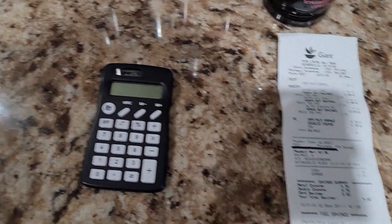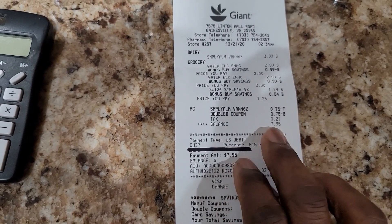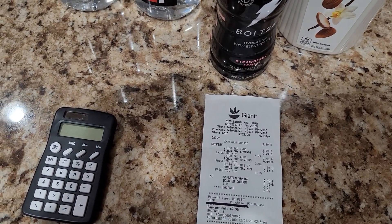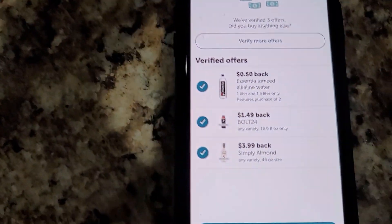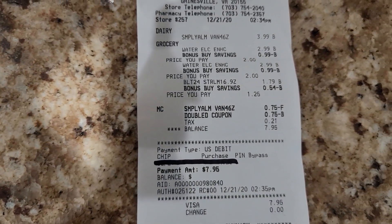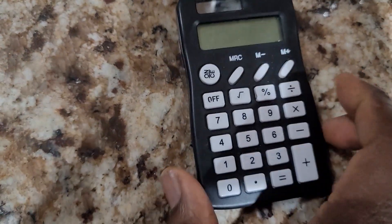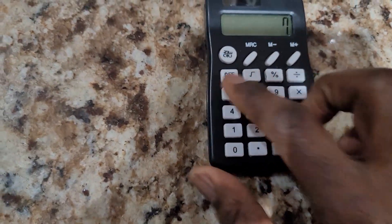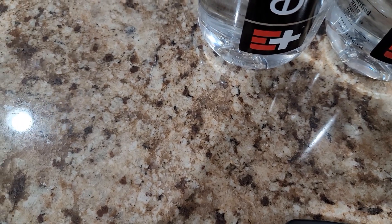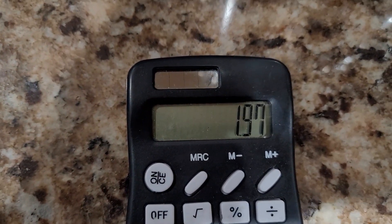I'm going to show you the total that we paid today — don't pay attention to that number because I'm showing something else here. Using the Ibotta app, that's what we got back. If you see that final price on the bottom, that's what I'm about to claim. You just saw the amount I showed you — that was $7.95. So you do the math: $7.95 minus $5.98. That's what we paid for all of that.